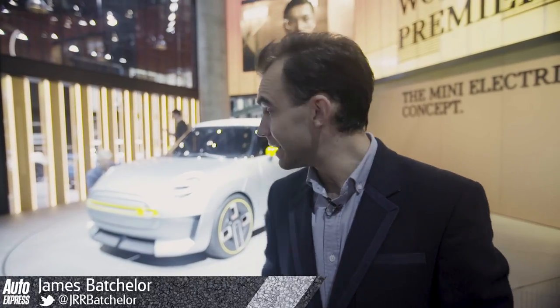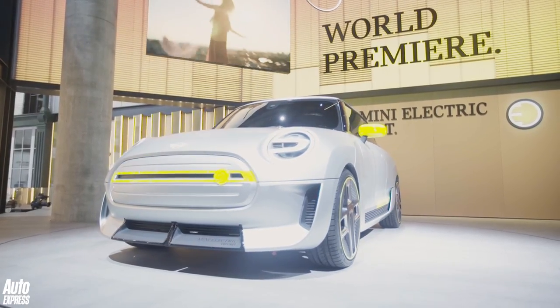This is the Mini all-electric concept. It previews the all-electric Mini coming in 2019, and it's based on the Mini hatchback. Now, there are a few differences. The overhangs are slightly shorter, and the waistline is slightly taller.